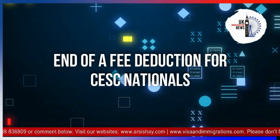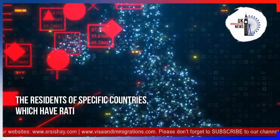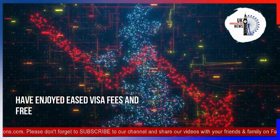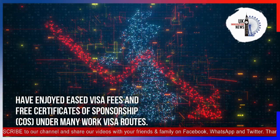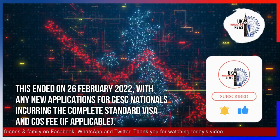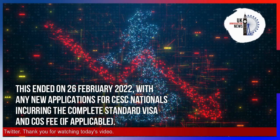End of a fee deduction for residents of specific countries: residents of specific countries which have ratified the European Social Charter, known as CESC Nationals, have enjoyed eased visa fees and free certificates of sponsorship under many work visa routes. This ended on 26 February 2022, with any new applications for CESC Nationals incurring the complete standard visa and cost fee, if applicable.